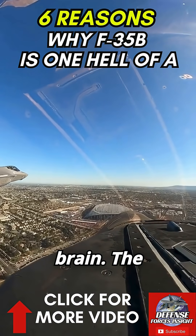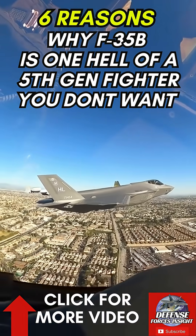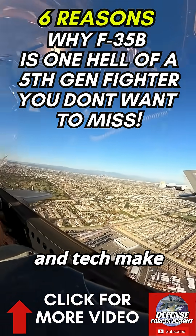It's not just a jet — it's a battlefield brain. The F-35B isn't just stealthy; its strategic mobility, versatility, and tech make it a cut above the rest.